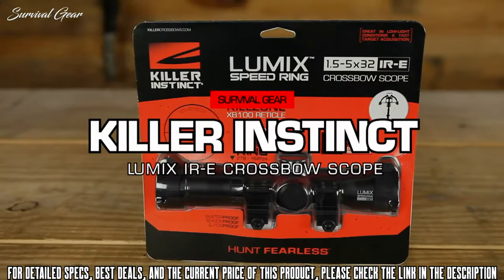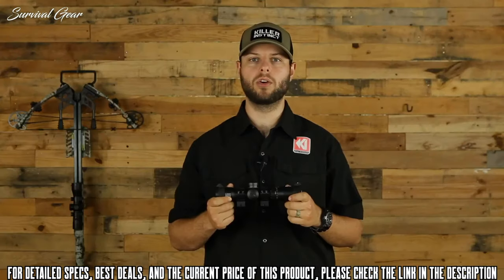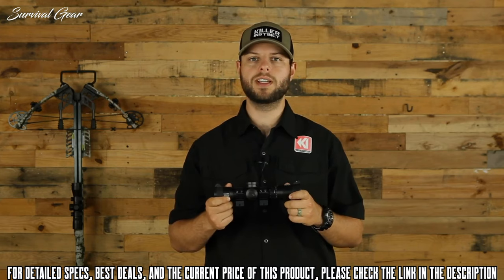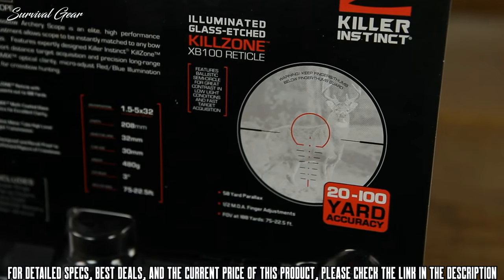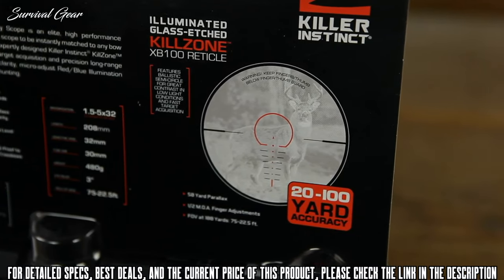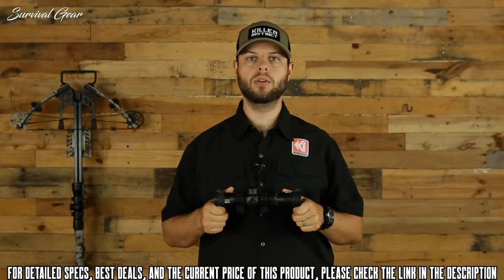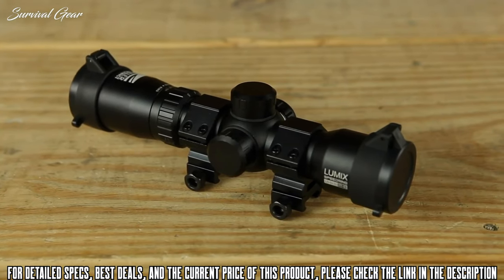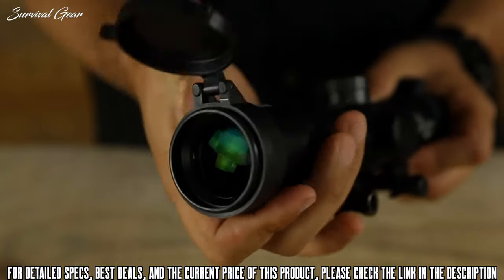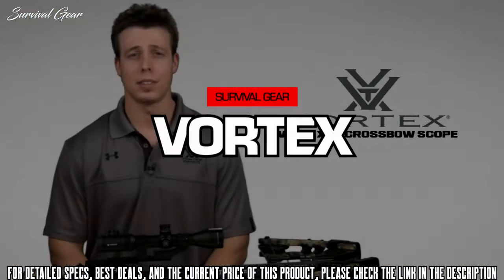The Lumix Speed Ring 1.5 to 5 by 32 scope is a high-performance crossbow scope featuring an easy-to-use speed ring that allows you to instantly calibrate the reticle marks from 20 to 100 yards. Just turn the dial to match the speed of your bow, and the scope is automatically calibrated out to 100 yards. Exclusive to Killer Instinct, the Lumix Speed Ring features a kill zone ballistic semi-circle reticle for faster target acquisition of an animal's vitals in low-light conditions. It's waterproof, shockproof, fog-proof, and includes premium spring-loaded flip-up scope caps.